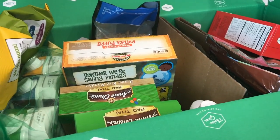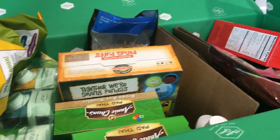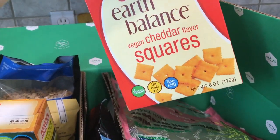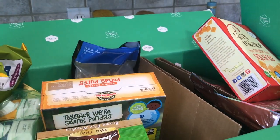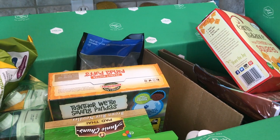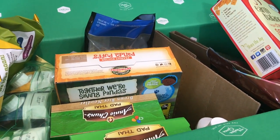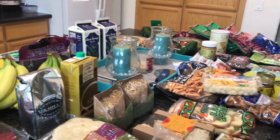I absolutely love Thrive Market - everything is like healthy options, it's awesome. They even carry vegan cheese, which I'm into. I have my link below where you can get 25% off, free shipping, and a 30-day free trial. But let's get into the Trader Joe's haul now.